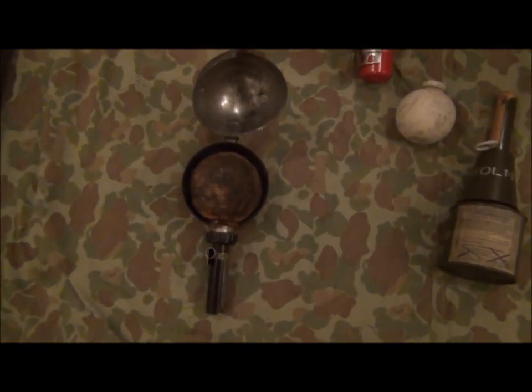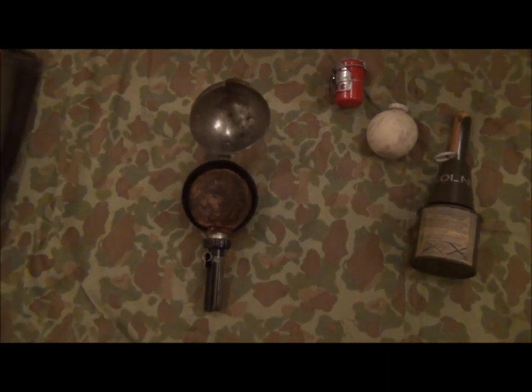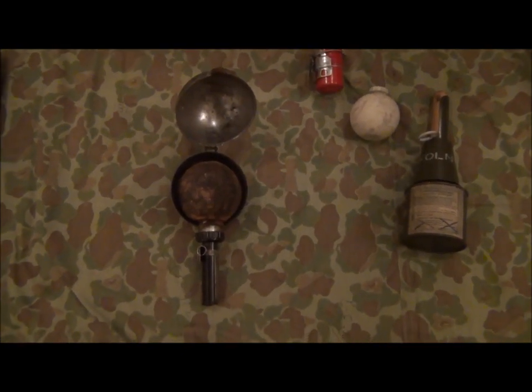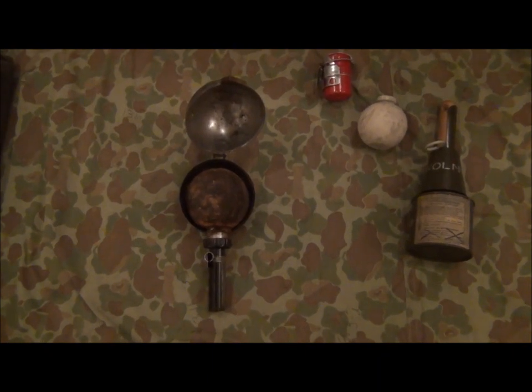So that's Number 74, the British Sticky Bomb. There was also one called the Gammon Bomb — I've got that coming — it's essentially the same principle: just a bag filled with a high explosive, plastic explosive, with a simple detonator, relying primarily on blast for its effect.